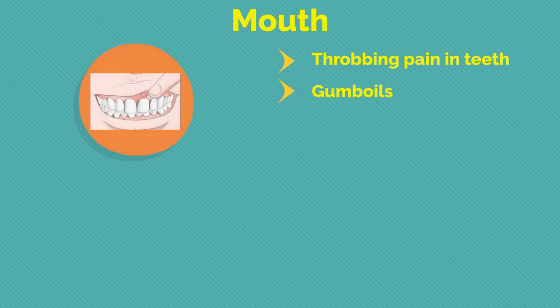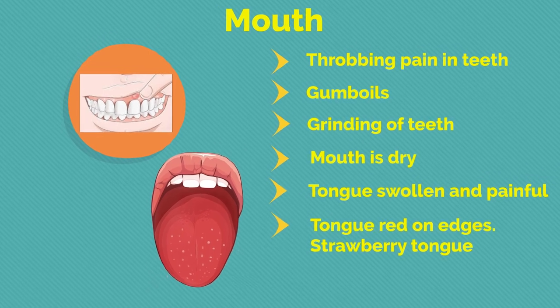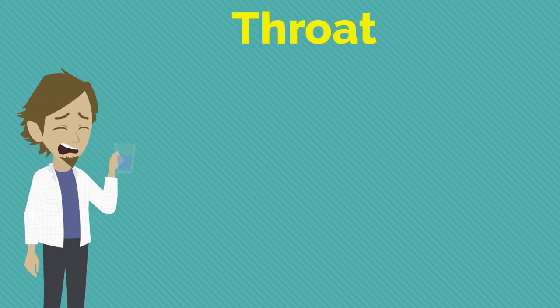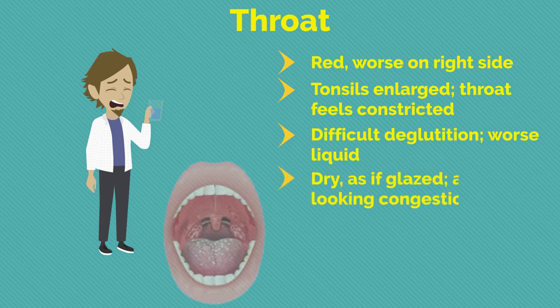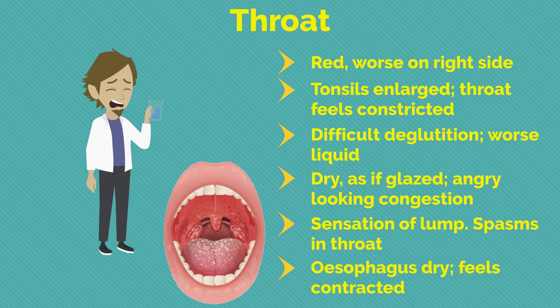Regarding the mouth: throbbing pain in teeth; gum boils; grinding of teeth; mouth is dry; tongue swollen and painful, red on edges — strawberry tongue; stammering. Next, the throat: throat is red, worse on right side; tonsils enlarged; throat feels constricted; difficult deglutition worse with liquids; throat dry as if glazed with angry-looking congestion; sensation of a lump; spasms in throat; oesophagus dry, feels contracted.